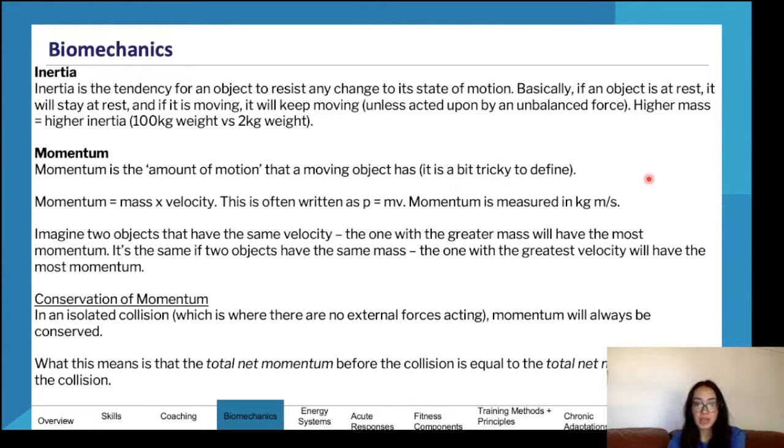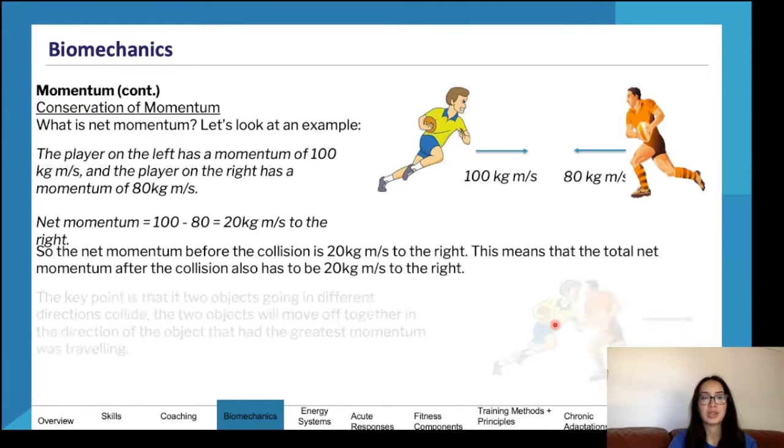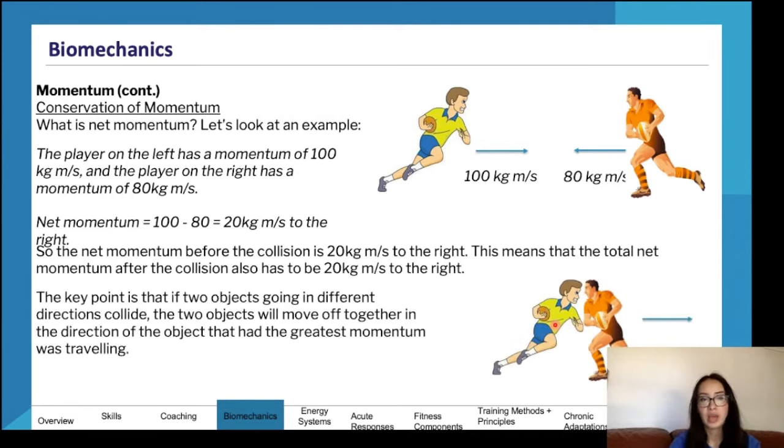If two objects have the same velocity, the one with greater mass will have the most momentum. Conservation of momentum: in an isolated collision, momentum will always be conserved — the total net momentum before the collision equals the total net momentum after. For example, if one person has 100 kg·m/s and another has 80 kg·m/s going in the opposite direction, the net momentum is 100 minus 80, giving 20 kg·m/s in the direction of the person with more momentum.